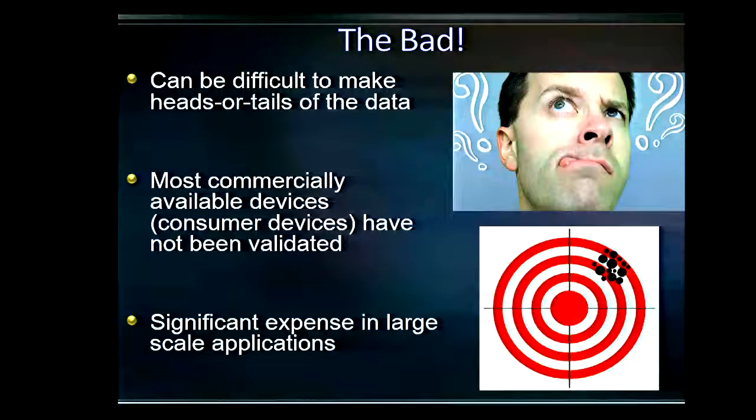Additionally, if you want to use these devices for research purposes — to track physical activity in a large cohort study — the price adds up quite a bit. You're talking $250 to $500 per device. Multiply that by a couple hundred or a couple thousand, and the price tag jumps dramatically.